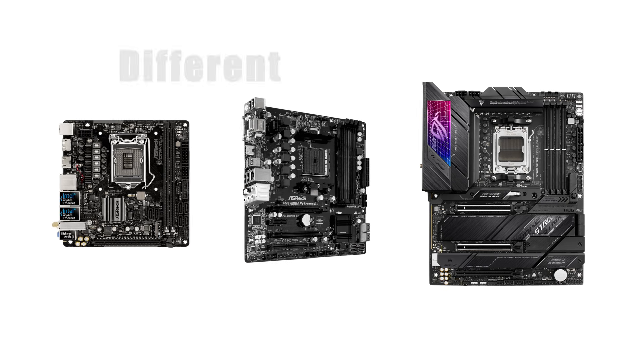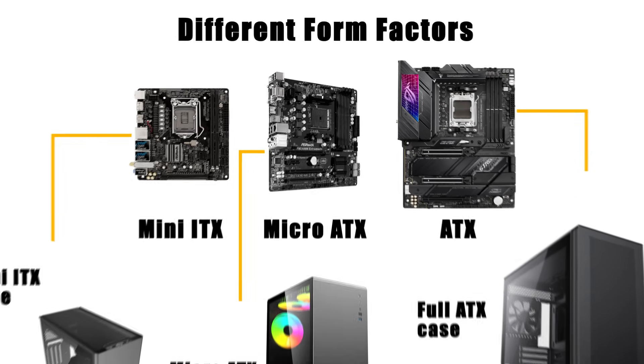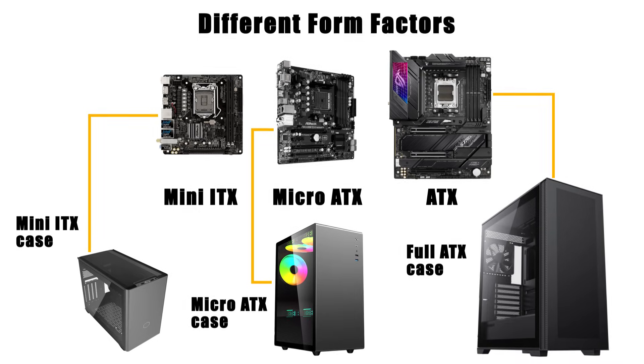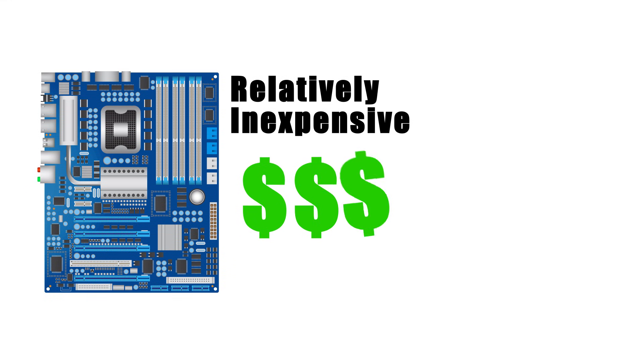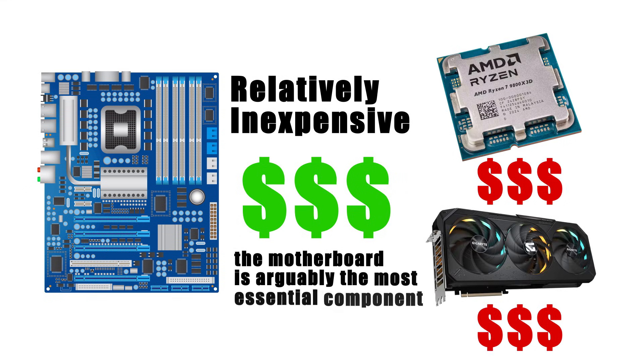Motherboards also come in different form factors — ATX, micro ATX, and mini ITX — which determine their physical size and compatibility with cases. Despite being relatively inexpensive compared to CPUs or GPUs, the motherboard is arguably the most essential component, since it ties everything together.